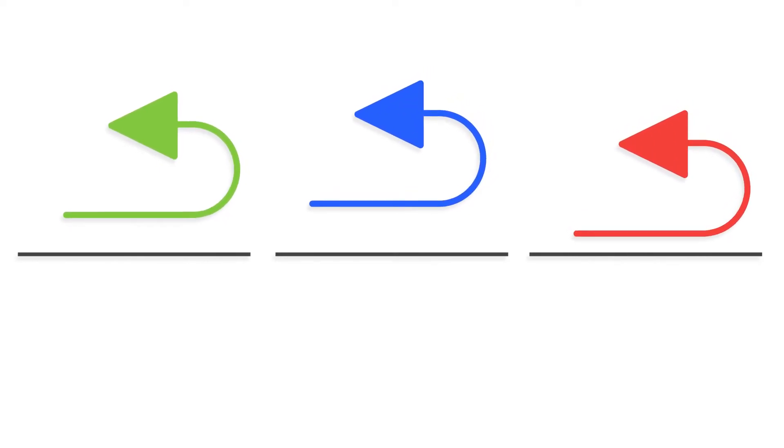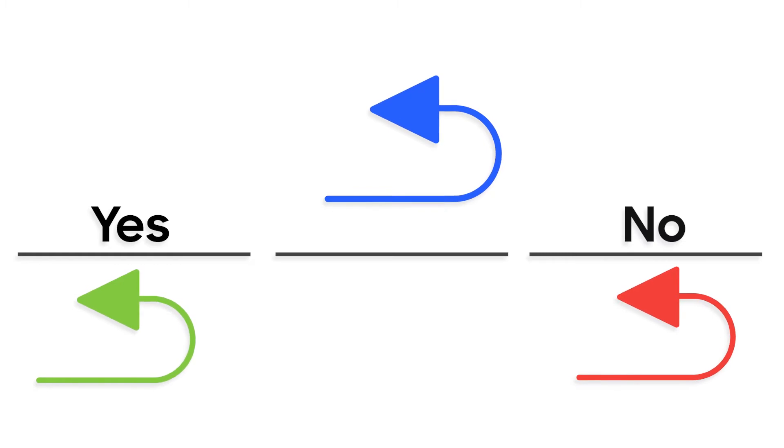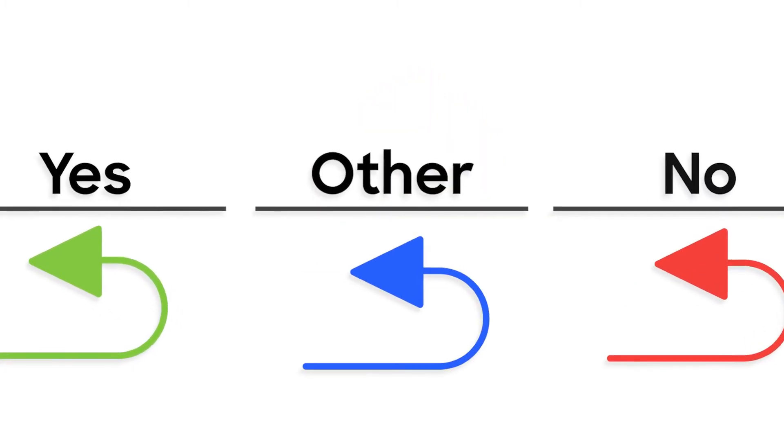We can bucket all replies into three categories: yes, which you should already know what to do with; unsubscribes or clear nos, which go in another bucket; and then everything in the middle.